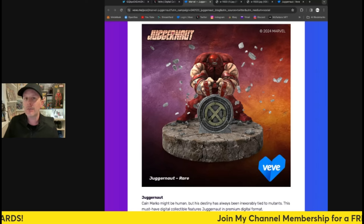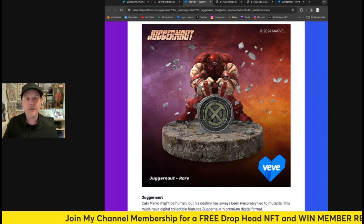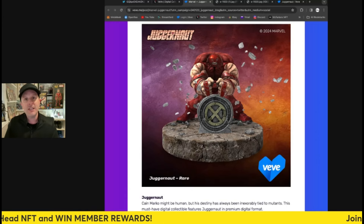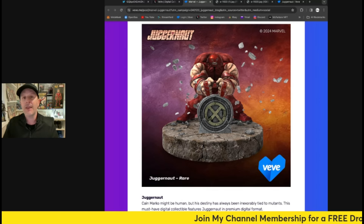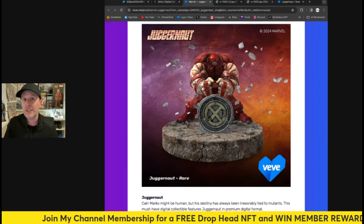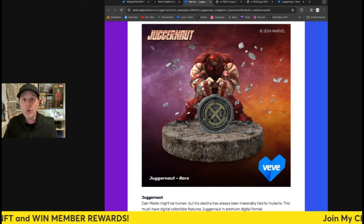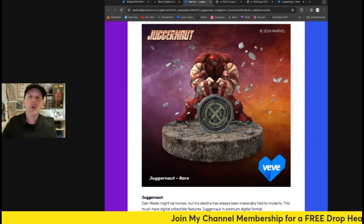I don't think he'll sell out completely right away. In the future, if that happens, VeVe will likely burn the remaining editions — which is what they do with Marvel stuff. So in a year from now, there could be only 600 or 700 of him in existence after the burn. Looking at Magneto and Professor X — their prices are now over retail but they haven't fully sold out — and those are at 40 gems. This one's at 50, which is why I would have preferred 40.